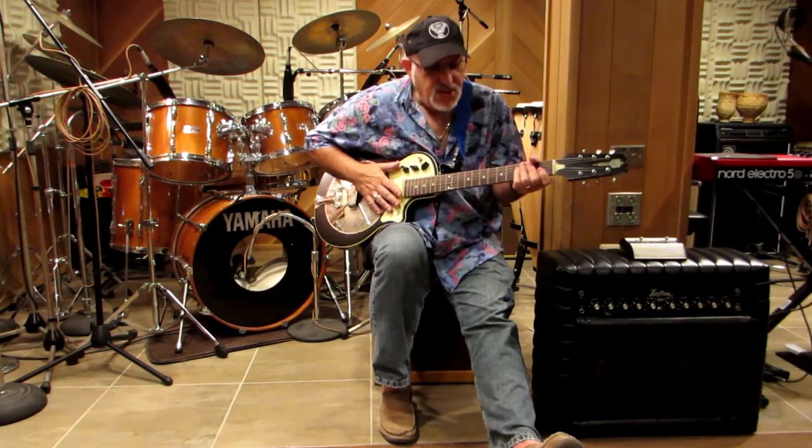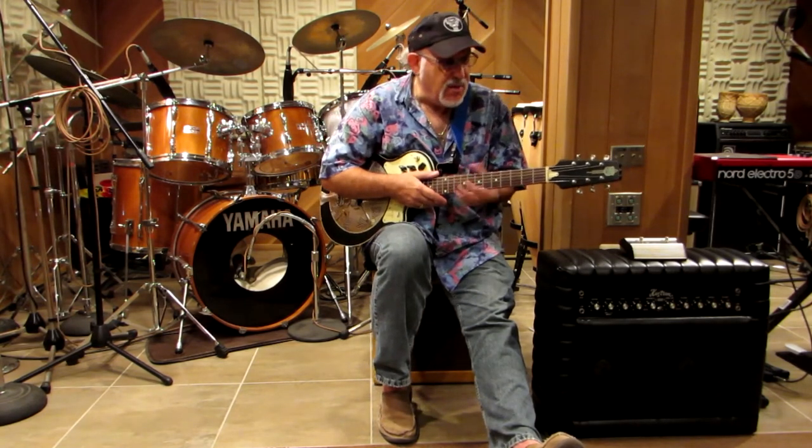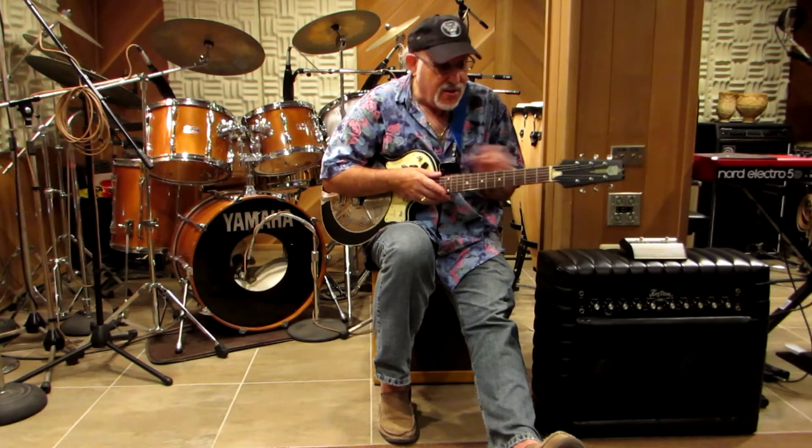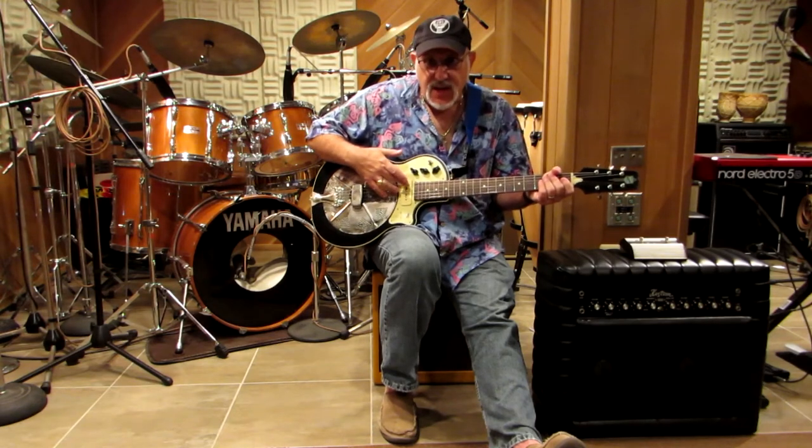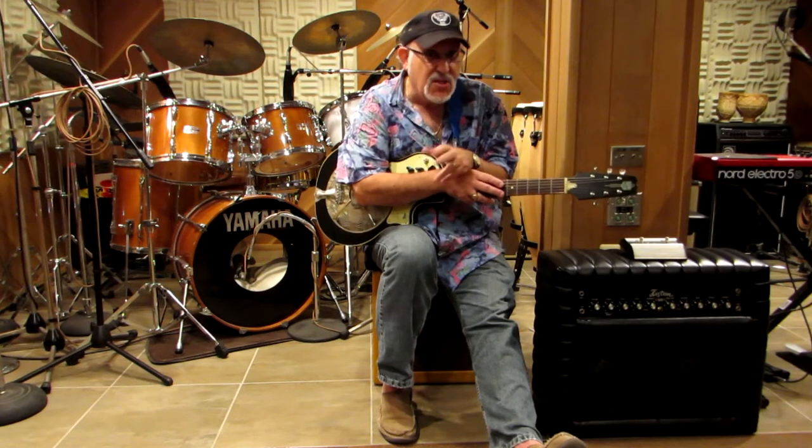This model that we have here is called a Rezolectric. It's made by National, who are known for making resonator guitars. What appealed to me about this guitar is that you can mic it acoustically and get that nice resonator, snarky, snarly kind of sound. You can also plug it in — it has a humbucking pickup as well as an internal pickup for the resonator, and you can actually mix them together. So if you're doing anything that's bluesy or swampy, even soundtrack work — I've used this a lot on doing scores for films that need that kind of sound.